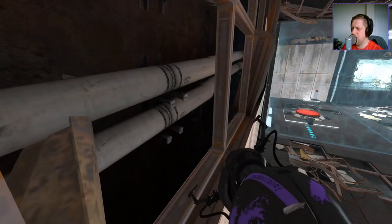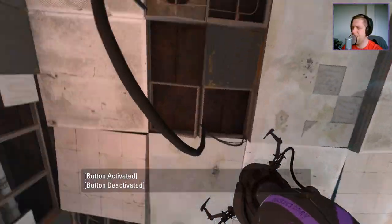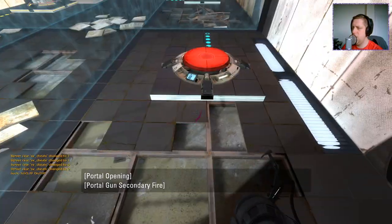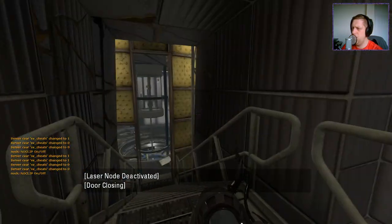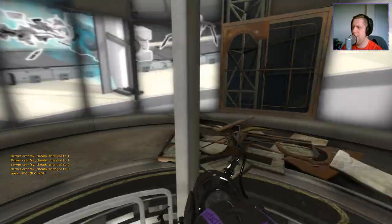Can we see anything up here? It doesn't look like there's anything here to see. Yeah, I think we will use our cheaty abilities and head on out of here with nothing more to see. Cool stuff. Nice and simple, that map.